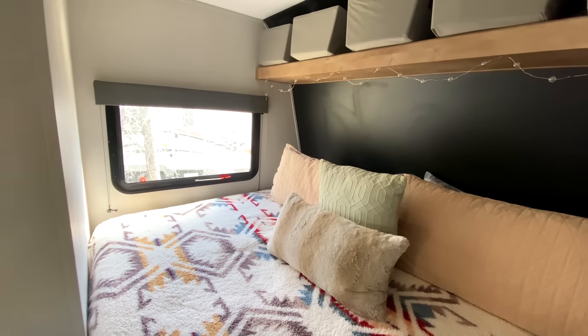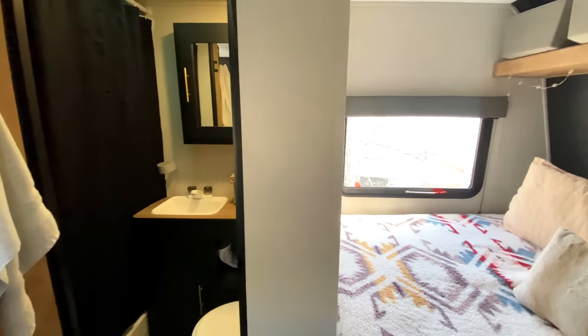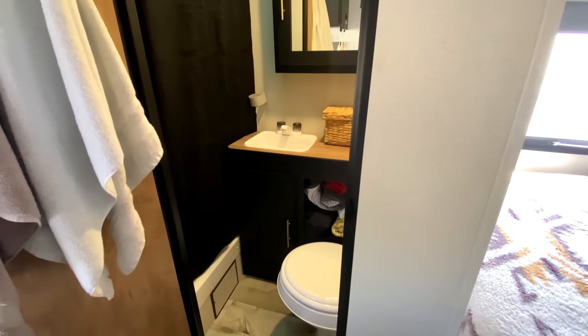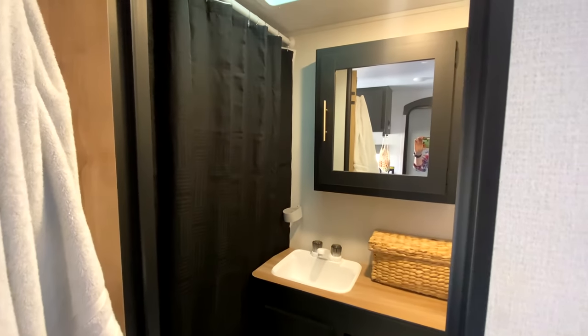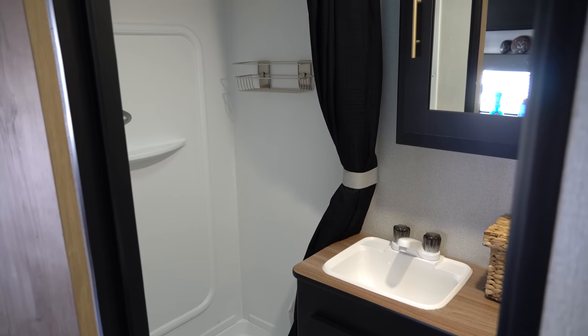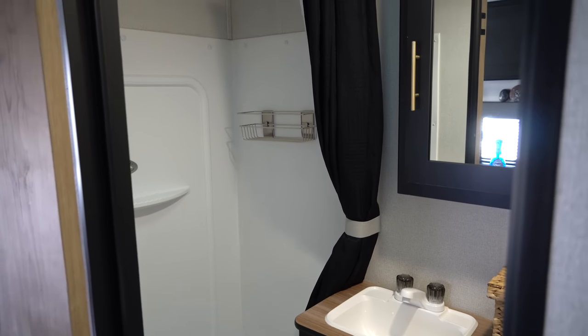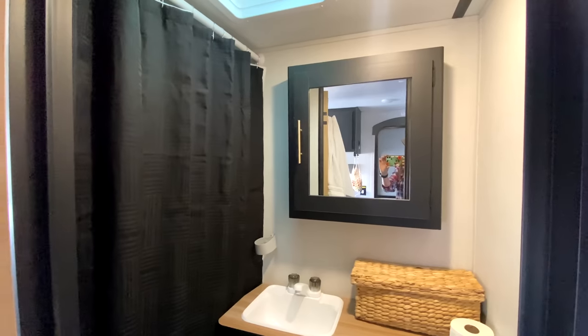Right next to the bedroom is the bathroom. It is a dry bath, so I have a separate shower — not a wet bath anymore. It's much larger, I have much more storage, and an awesome medicine cabinet that holds a lot of stuff.